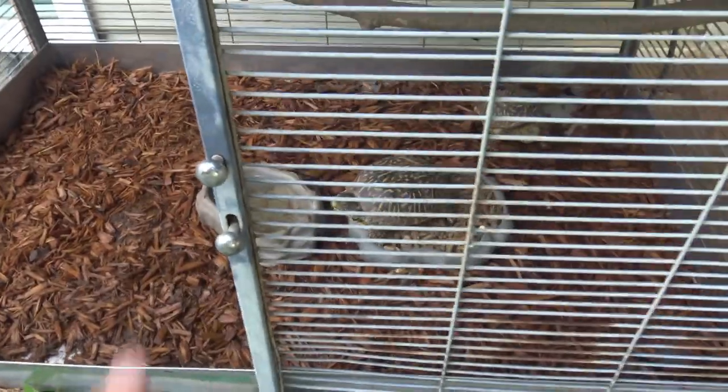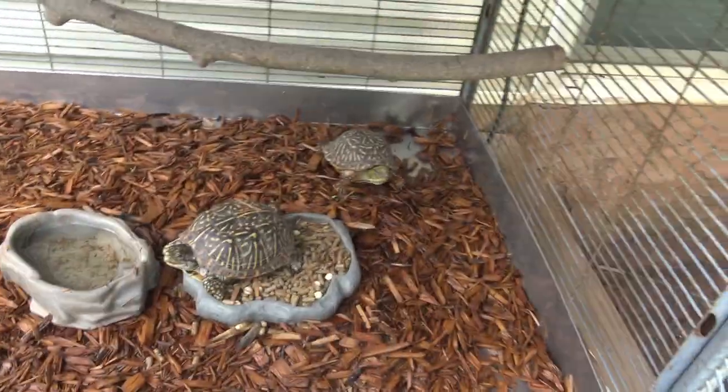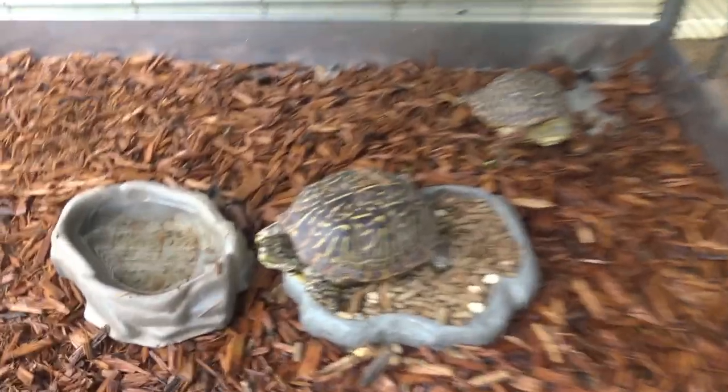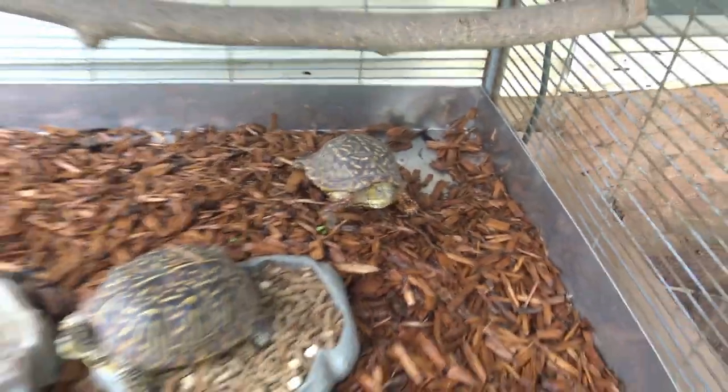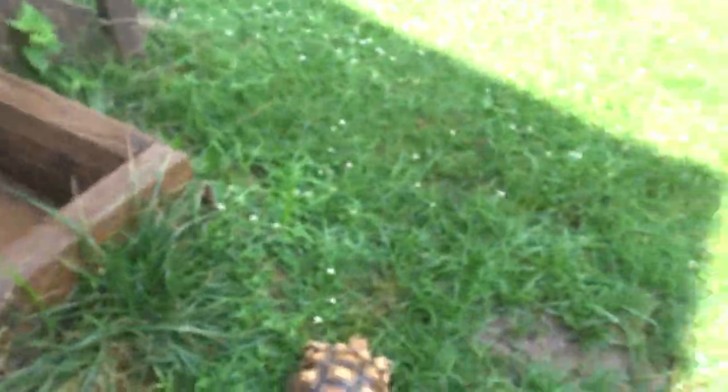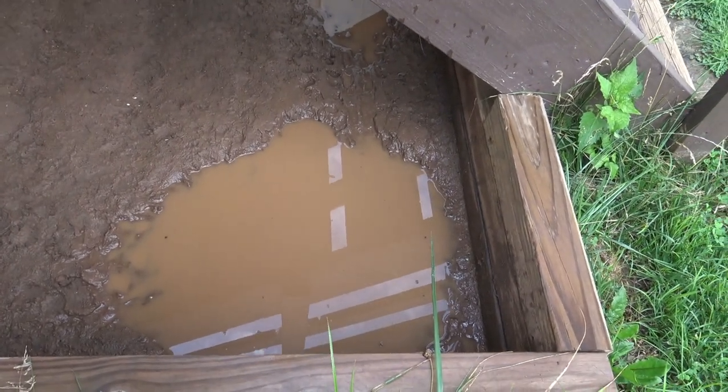It's been raining a lot but here are the box turtles — that's the male, that's the female. I also didn't take out my Russian tortoises yet. I have to keep an eye on them because they're sneaky and can escape. It's been raining a lot and you can see a lot of water has been accumulating in there.